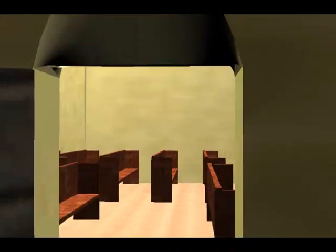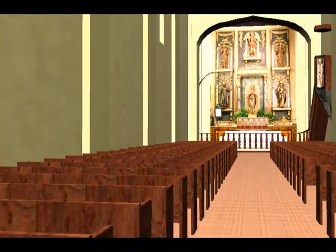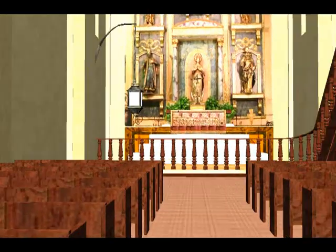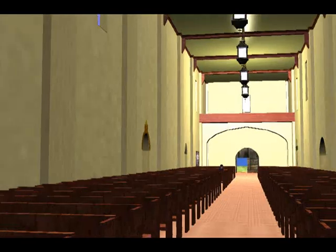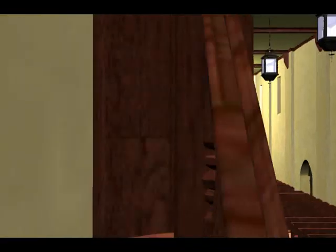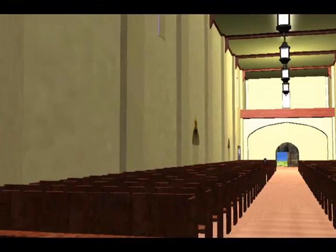We are now inside the church. Although the mission has been around this location since 1776, the church was not completely built until almost 30 years later. Construction of the church started in 1779. The church is made of stone and adobe bricks. The baptistry is on your right, and the altar statues directly ahead are the original statues shipped from Spain in 1771.